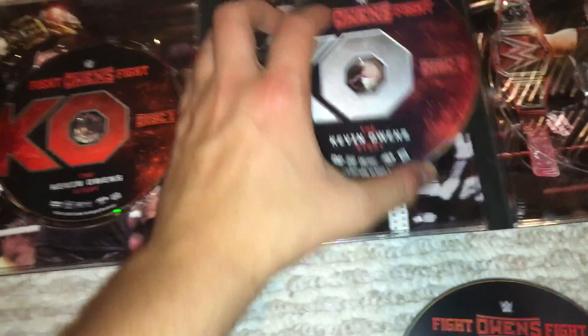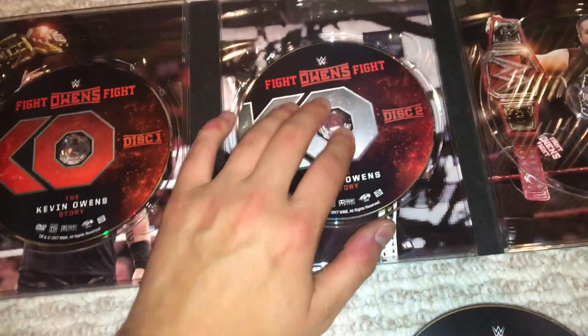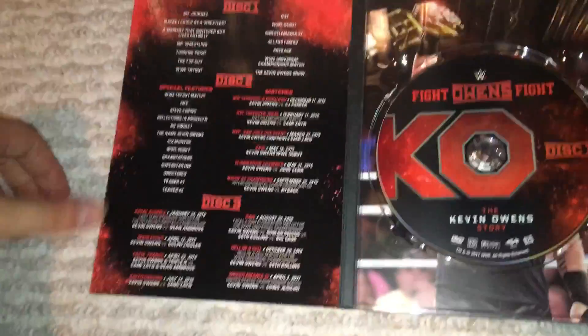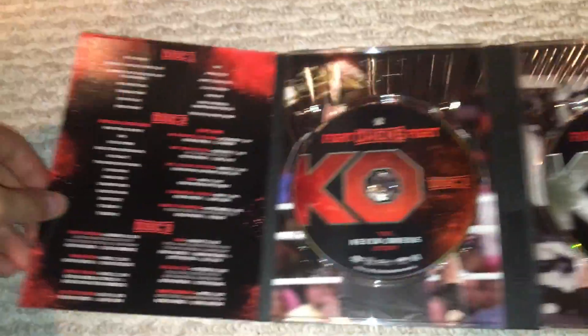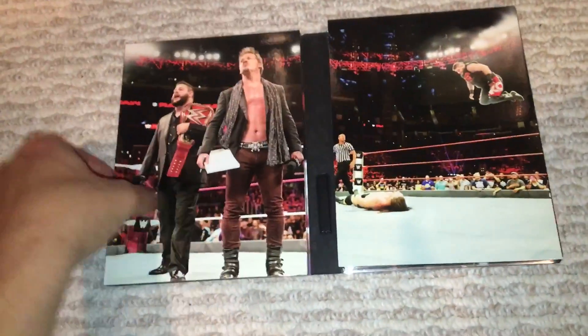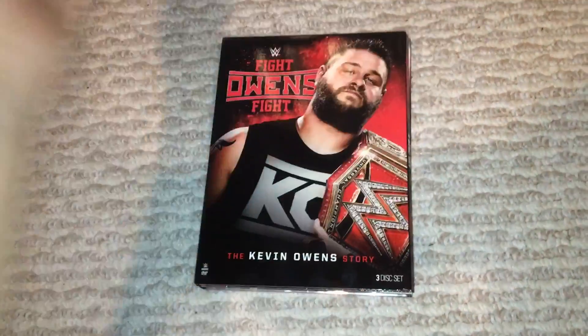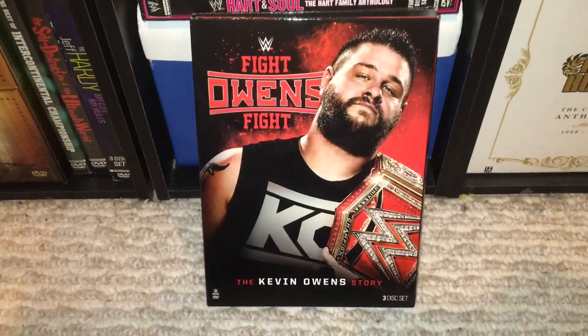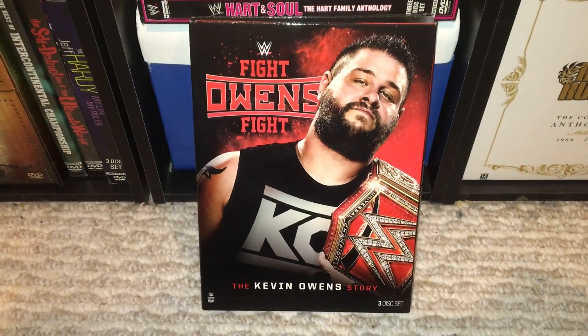Overall, this is a very highly anticipated release and I'm excited to check out some of the different matches I haven't seen on here and the documentary itself. I hope you guys enjoyed — let me know what you think. And as always, join me for new releases; I'm usually the first one to review them. Thanks for checking us out. Peace out.